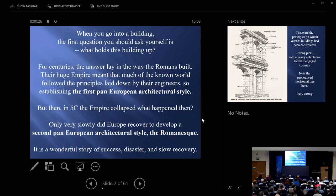Over the next two terms, Michaelmas and Hilary, I'm going to be teaching a course called From Rome to the Romanesque, and then on the Romanesque itself. And it's a wonderful story.